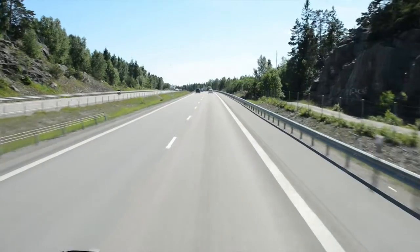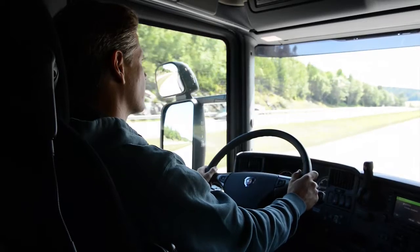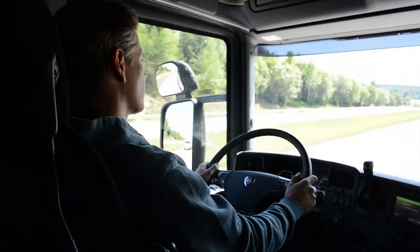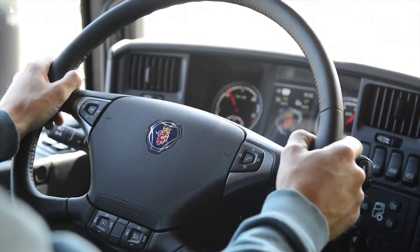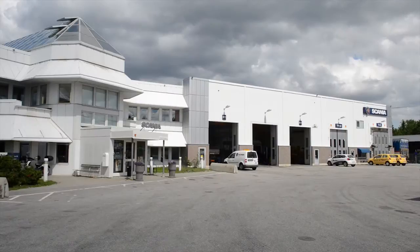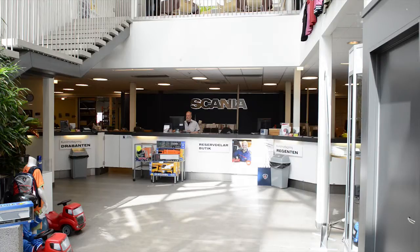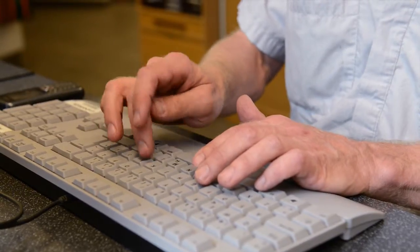Scania is dedicated to keep you on the road and minimize your time in the workshop. With remote diagnostics, Scania is able to provide even more efficient maintenance of your vehicles. We can now analyze the condition of the vehicle and perform troubleshooting in advance of a workshop visit, meaning that maintenance can be performed faster and deviations are found and corrected.